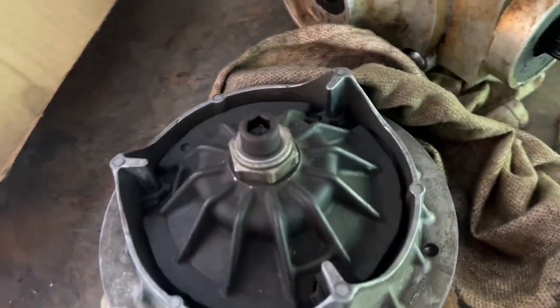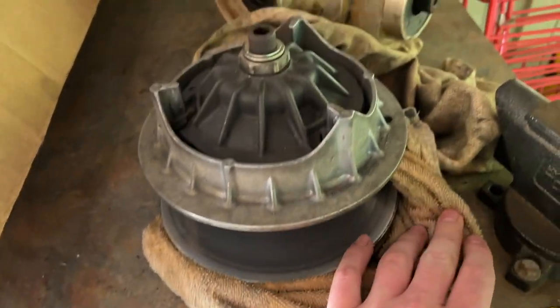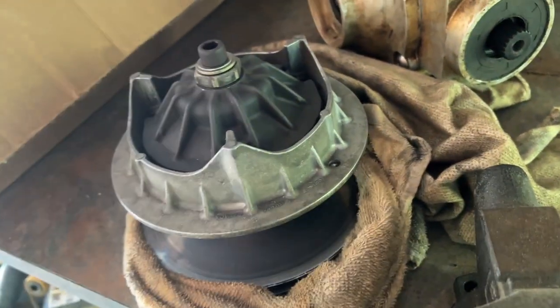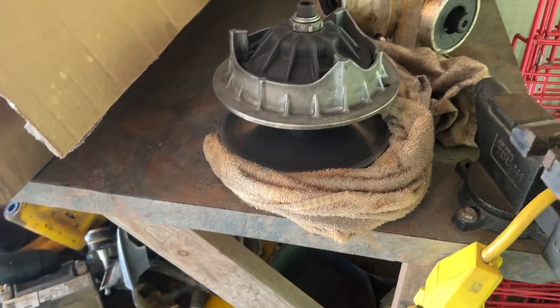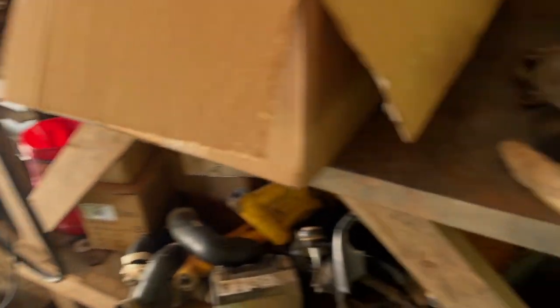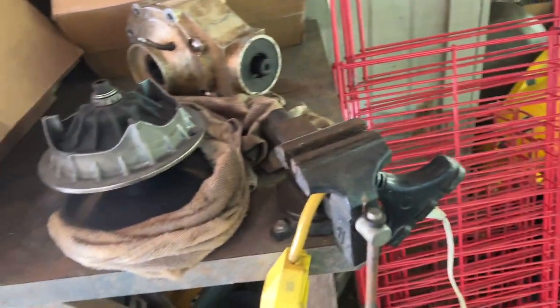I went and got my CV Tech clutch back. I did some work for a buddy - kept changing clutches for him - so I got the CV Tech back. I'm gonna put it on this bike probably. Might end up with some other clutches before too long but we're gonna start with the CV Tech.